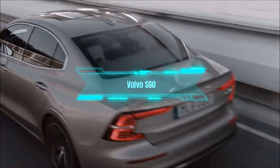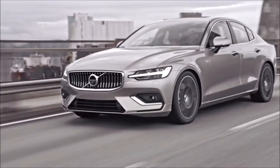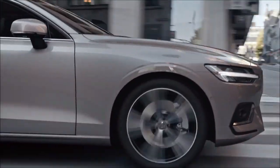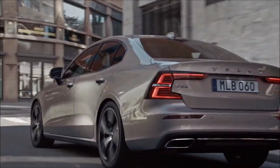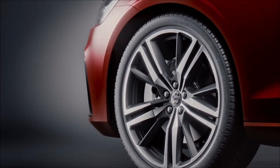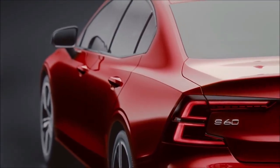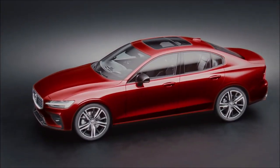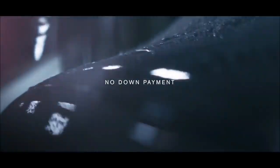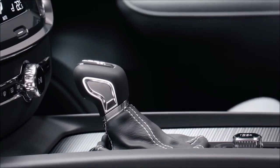Number 3: Volvo S60. The next car on our list is the Volvo S60, a car that offers subtle luxury and serious style the Swedish way, as Forbes Wheels puts it. This car has a clean and minimalist design that reflects its Scandinavian heritage. It also has a comfortable and quiet cabin with premium materials and advanced safety features that make it feel like a sanctuary. But don't expect this car to be as powerful or sporty as some of its rivals — it can be less dynamic and responsive than some of its competitors.